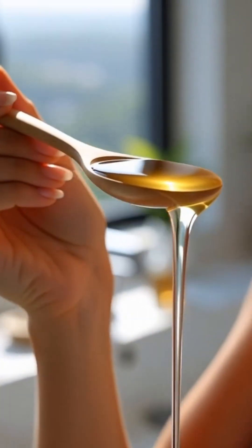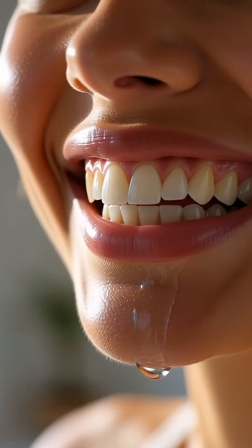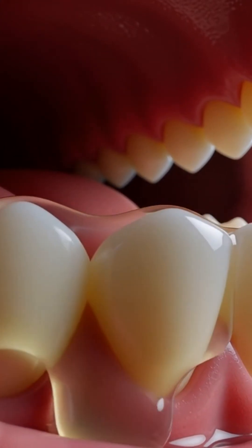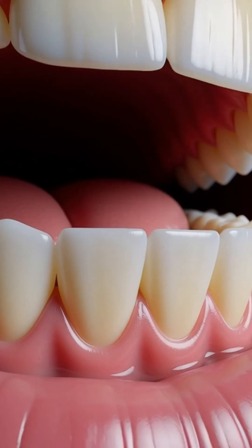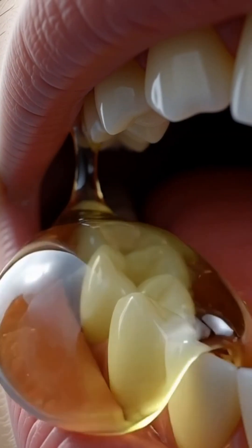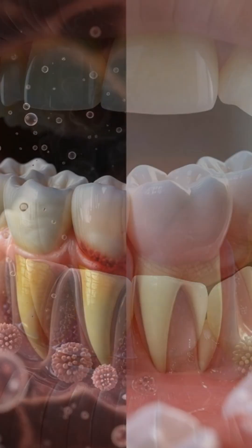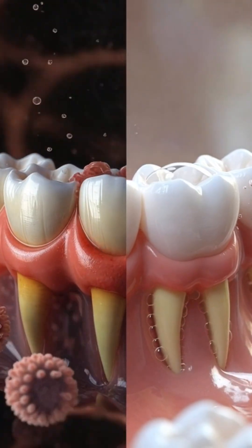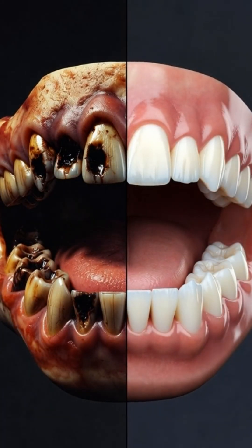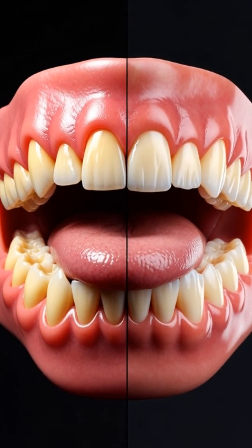This is oil pulling: swishing one tablespoon of coconut oil for 15 to 20 minutes. Research shows that the lipid molecules bind to harmful bacteria, dissolve their membranes, and pull them away from the teeth, gums, and tongue. Studies comparing oil pulling with mouthwash show noticeable changes — reduced plaque, stronger gums, cleaner breath, and naturally brighter teeth.